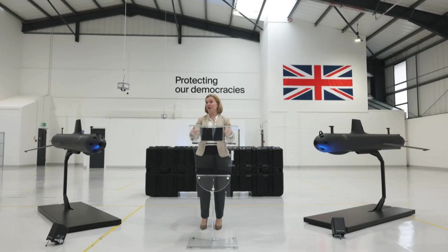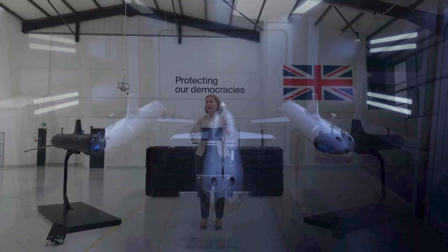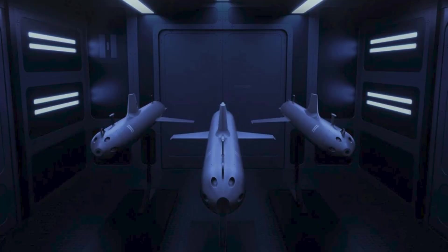By moving silently through the water column, the drone becomes nearly invisible to passive sonar detection, a crucial advantage in environments increasingly saturated with advanced acoustic sensors.